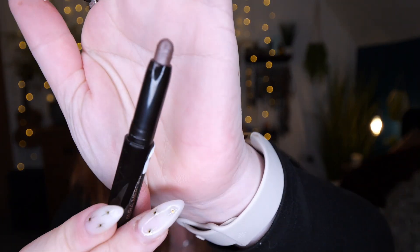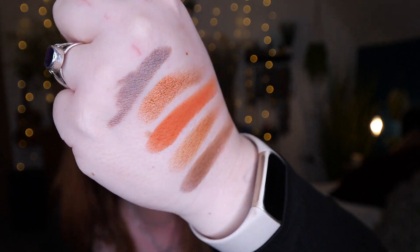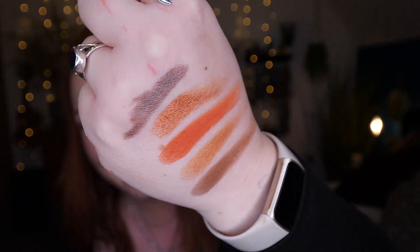Next, we've got a Laura Mercier caviar stick in shade Amethyst, which is a gorgeous purpley, bronzy silver. It's hard to explain — it's a really, really gorgeous colour and blends out really nicely. Really gorgeous for like a grey, purpley, smoky eye.